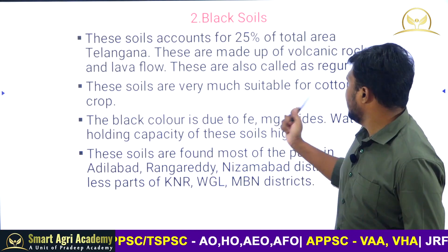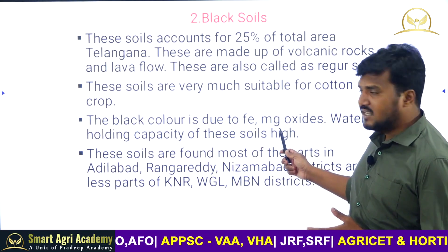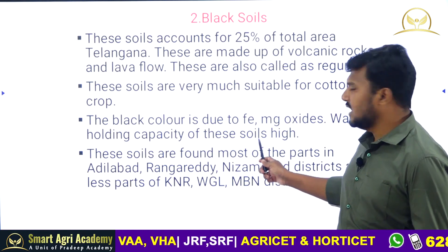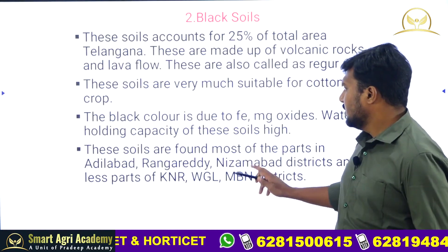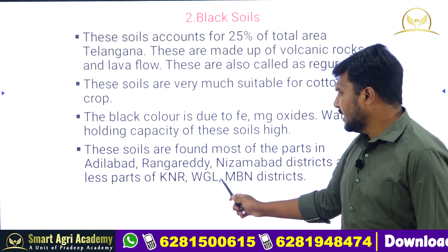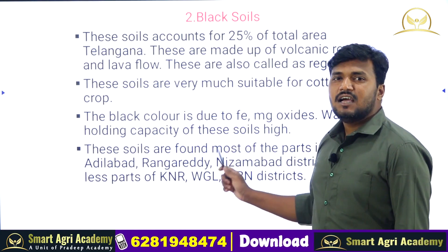Black soils are very much suitable for the cotton crop, especially in Adilabad. The black color is due to ferrous manganese and titanic ferrous acids. Water holding capacity of these soils is very high. These soils are found in most parts of Adilabad, Rangareddy, Nizamabad districts, and a small part of Karimnagar, Warangal, and Mahbubnagar districts. Black soils dominate in Adilabad.